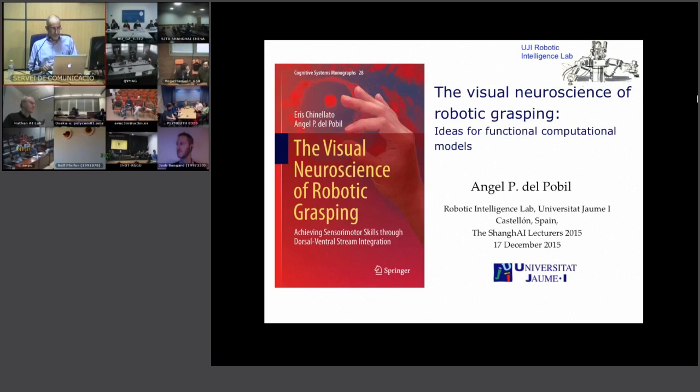I changed the subtitle a little bit. The original subtitle is 'Achieving Sensory Motor Skills Through Dorsal Ventral Stream Integration,' which refers to the main scientific contribution. Instead, I replaced it with something simpler like 'Ideas for Functional Computational Models.' The purpose of my talk is to present the main ideas in this book.